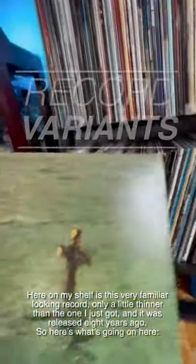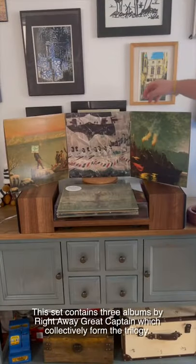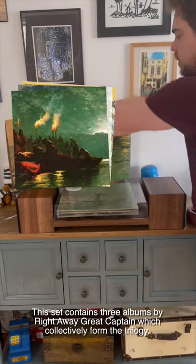Here on my shelf is this very familiar-looking record — it's only a little thinner than the one I just got, and it was released eight years ago. This set contains three albums by Right Away Great Captain, which collectively formed the trilogy.